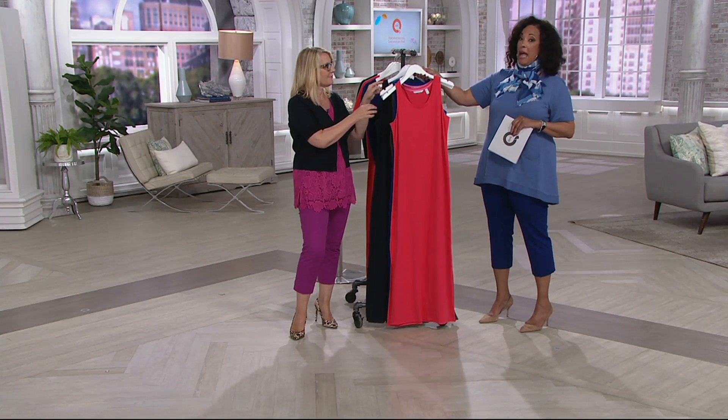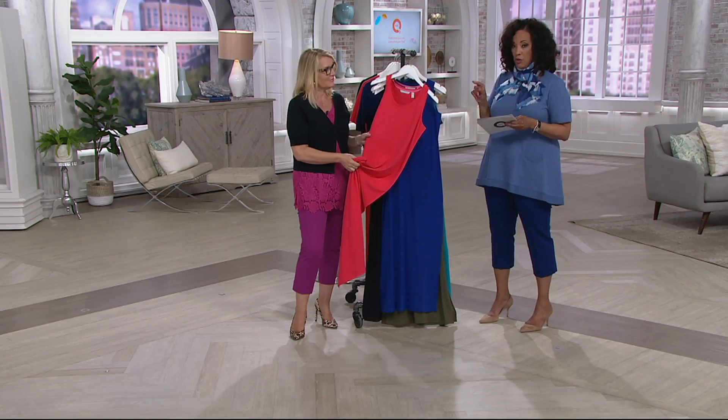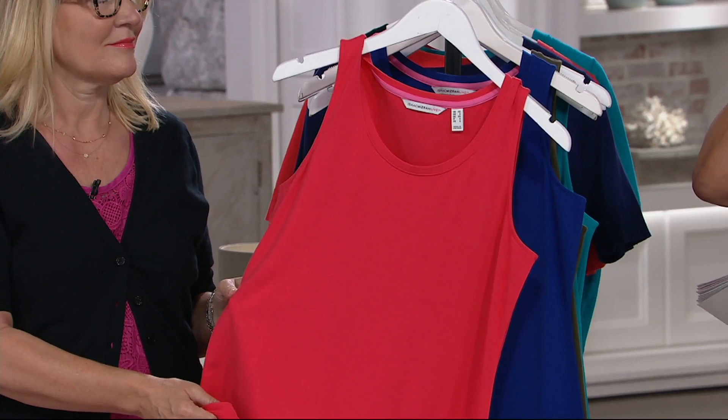Item number 292829. Extra extra small through 3X. We have the dress in regular and petite lengths so you get the proper fit. Over 2,800 orders have been placed — it's popular again today.